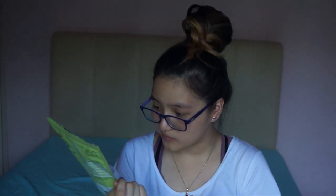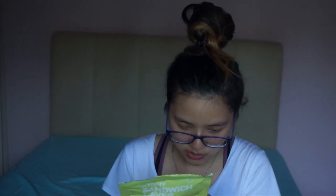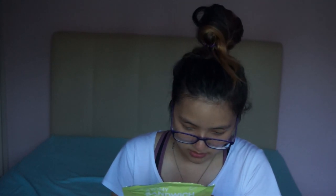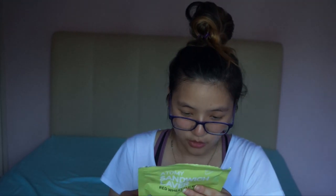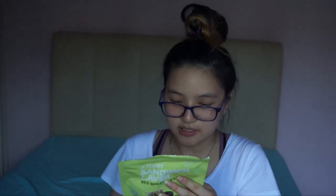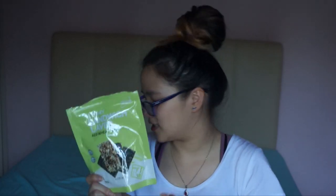There are sesame seeds in this, but I didn't even taste them. So this one has red wheat, sesame, maltose, seaweed, almond, cane sugar, and salt. Couldn't taste much almond and sesame. I love this - this is a 5 out of 5.